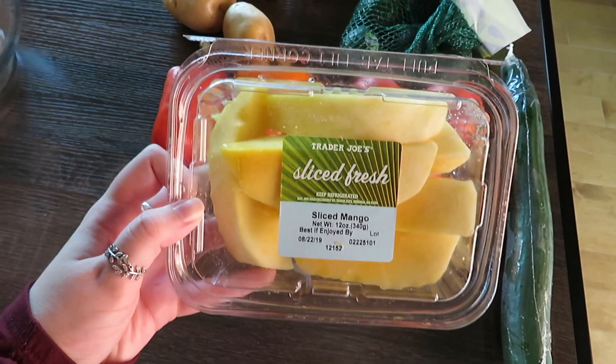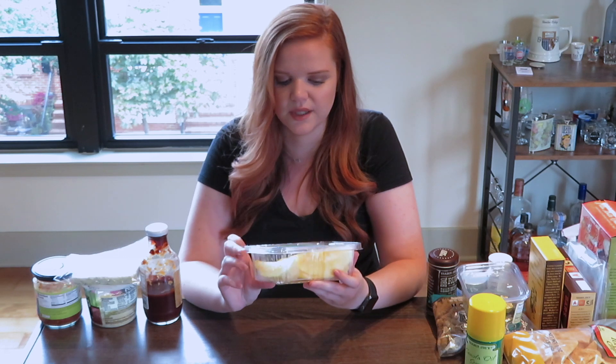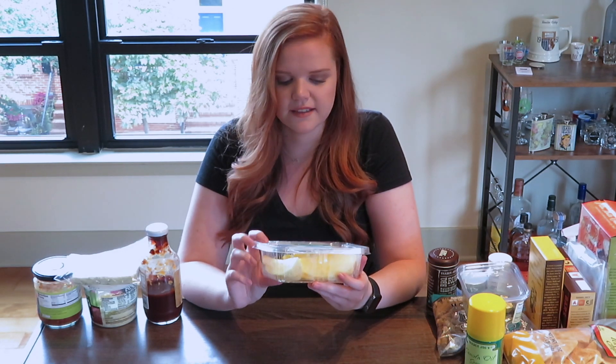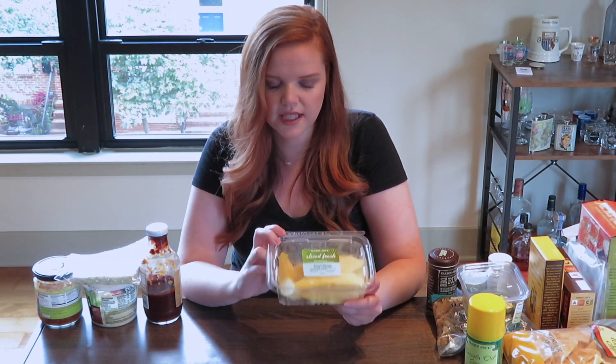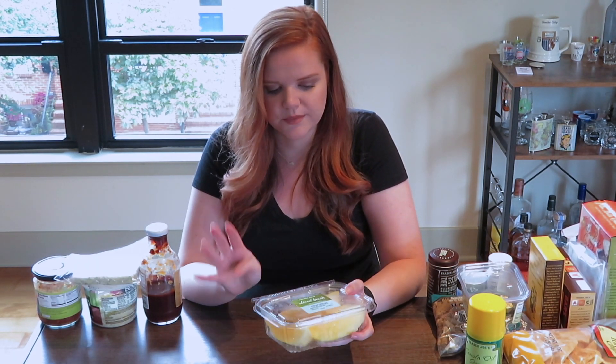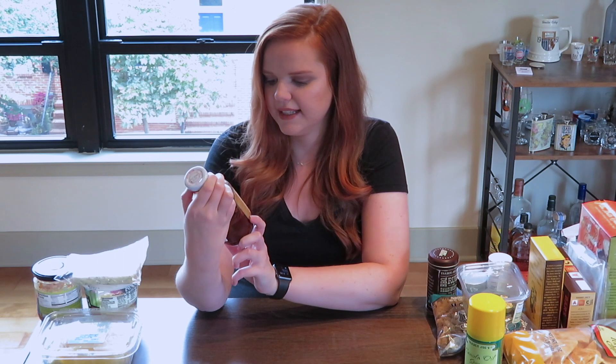I'll start with the sliced mango. Mango is super difficult to cut — I just can't quite get a good hang of it — so I love getting it pre-sliced here. It's a lot cheaper at Trader Joe's than at most other grocery stores for pre-cut fruit. They also have pineapple and other options if you don't want to do all that yourself. Next is the organic Kansas City style barbecue sauce.